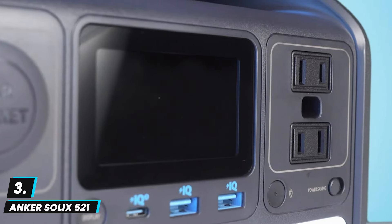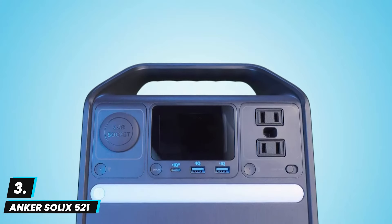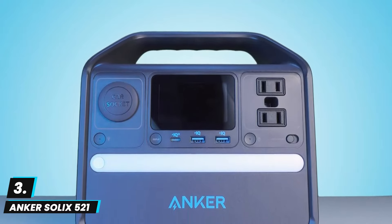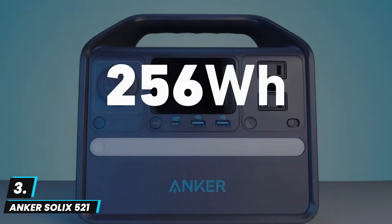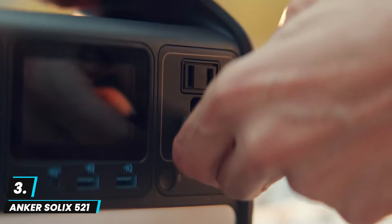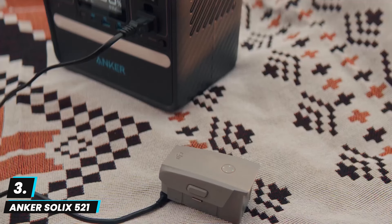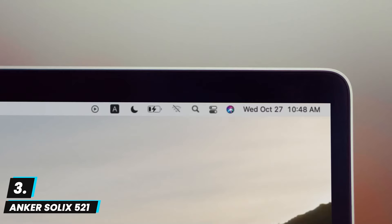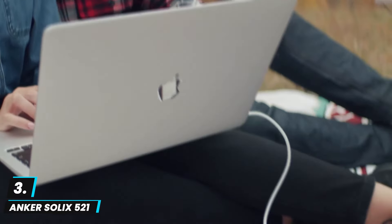At number three we have the Anker Solix 521 portable power station. This is a compact and reliable power solution with 256 watt-hour capacity, ideal for home use, outdoor camping, and emergencies. It offers 300 watts of continuous output and features two AC outlets along with a 60-watt USB-C port, which is perfect for charging multiple devices like laptops, phones, and small appliances simultaneously. Powered by durable LiFePO4 battery technology, it ensures over 3,000 charge cycles, making it a long-lasting investment.